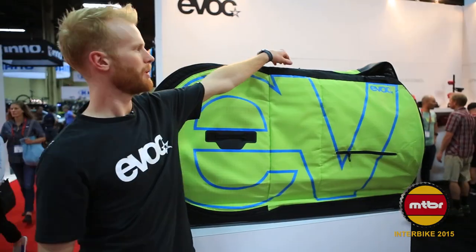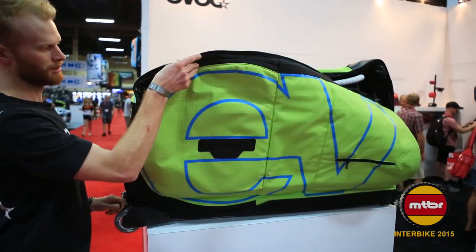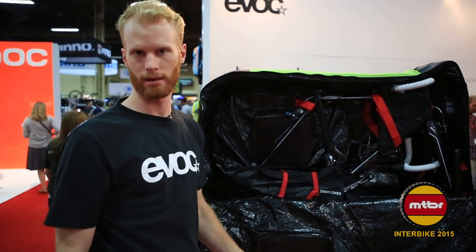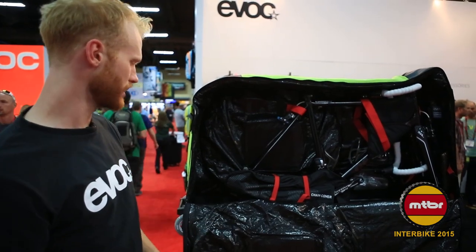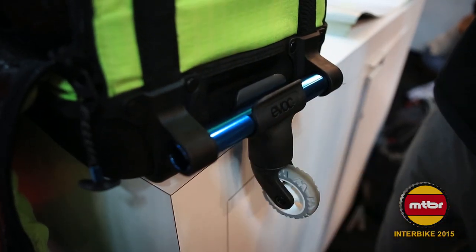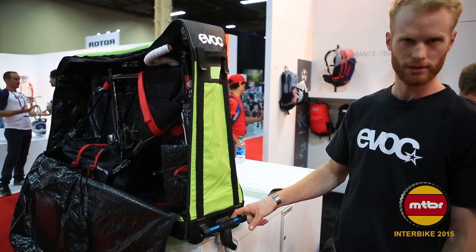We have the new Bike Travel Bag Case Pro, now available in the US. Upgraded features from the original bag include less weight, more rigidity in the bottom structure, and a clip-on third wheel. The third wheel snaps on the front and allows for easy towing on flat surfaces.